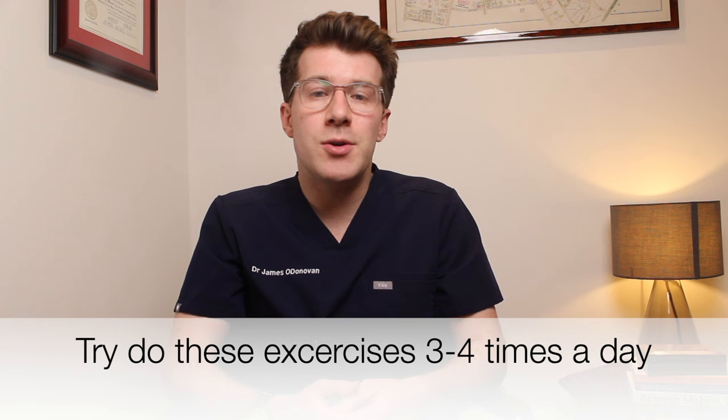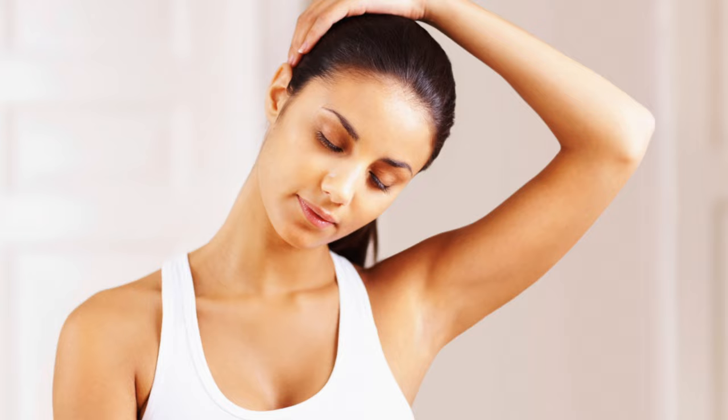My advice is to try to do them three to four times a day, doing each movement between five and ten times. You might find it useful to do these first thing in the morning when waking up with your breakfast, at lunchtime, and then again in the evening with dinner.